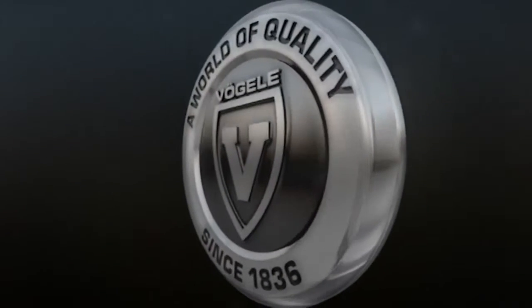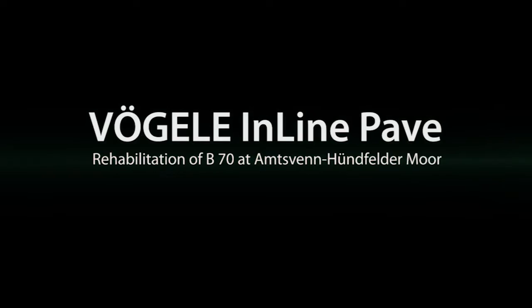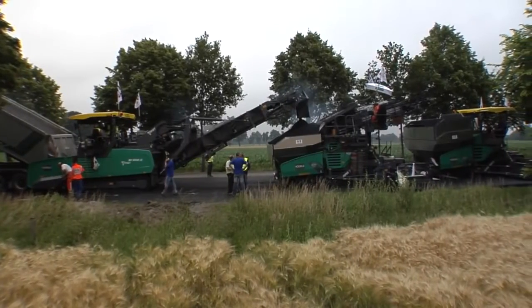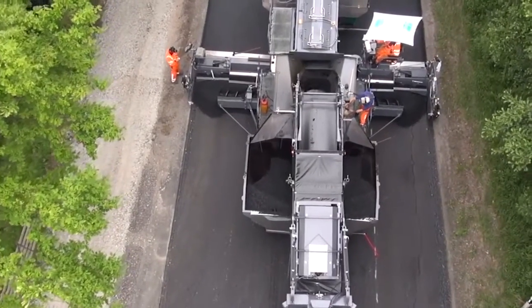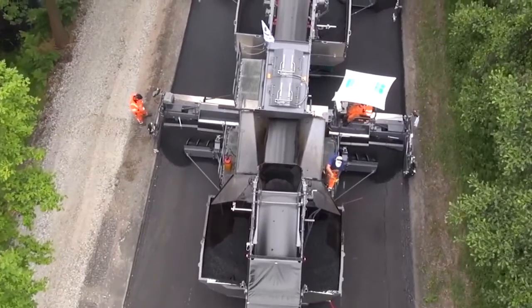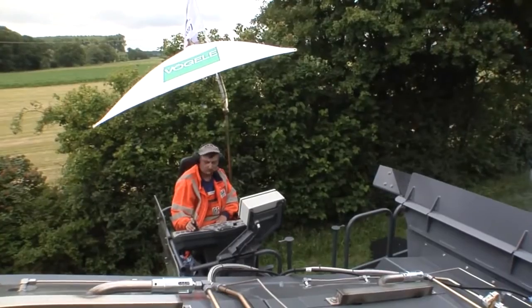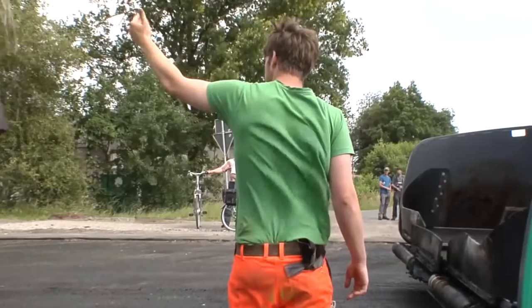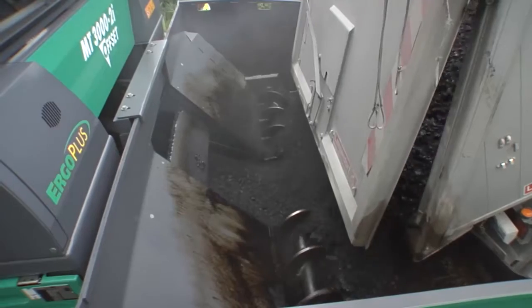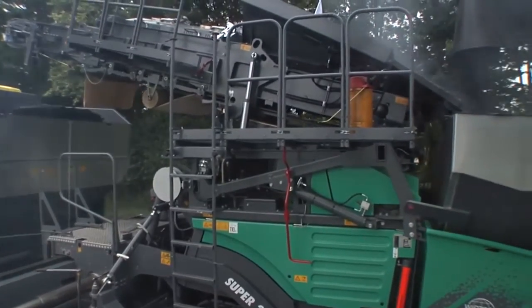Inline Pave Train in Action: Rehabilitation of B70 Federal Highway at Amtsven-Hundfelder Moor, Germany. The Amtsven-Hundfelder Moor Nature Reserve in Germany is located directly on the border with Holland. Here the B70 displays numerous defects, primarily cracks in the asphalt surface. In order to rehabilitate the road sustainably, Dülmen-based construction firm GS Straßen & Tiefbau GmbH is using Vögele's inline pave method with asphalt reinforcement.